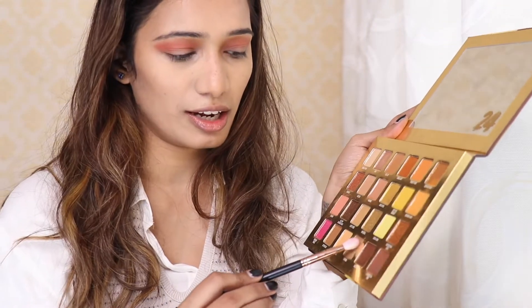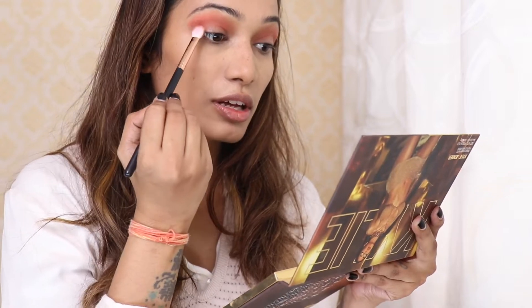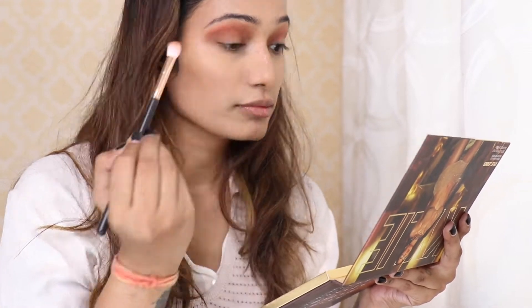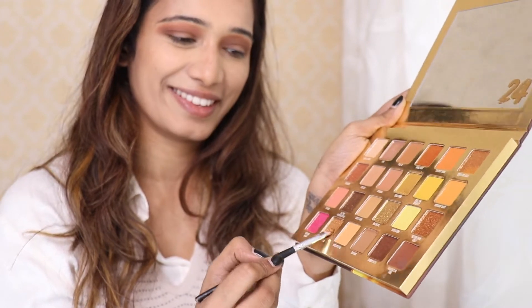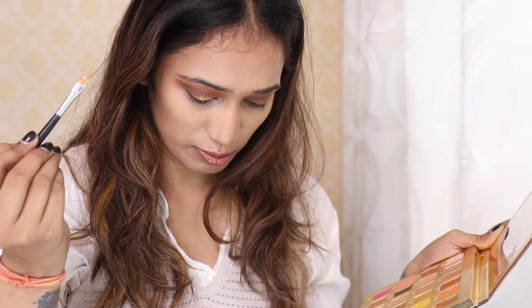Now I am going to take a different brush and use the shade named 'Thriving.' I'll do a nice coat on my brush, take off the excess, and put it on the crease. That's how beautiful it looks — so much into the winter vibes! Then I'll take a flat brush for the shade 'Go For Gold' and layer a good coat on both sides, applying it on the center and first half of the lid. This is a really loud color — I didn't expect it, and there are a lot of fallouts!